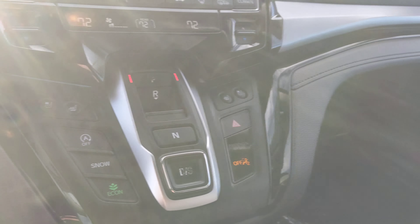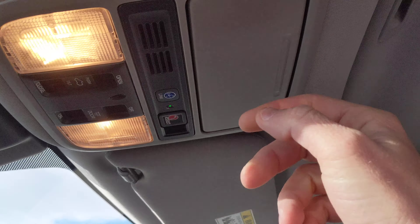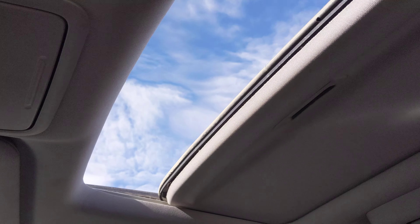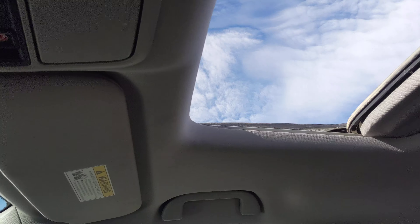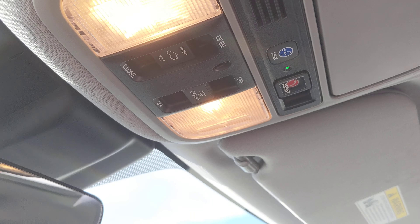Hope that video does you a little bit of good. Just wanted to show you up here real quick — it does have the sunroof, and I'll go ahead and open that. It is all automatic as well. Thanks for watching, and I look forward to chatting with you soon.